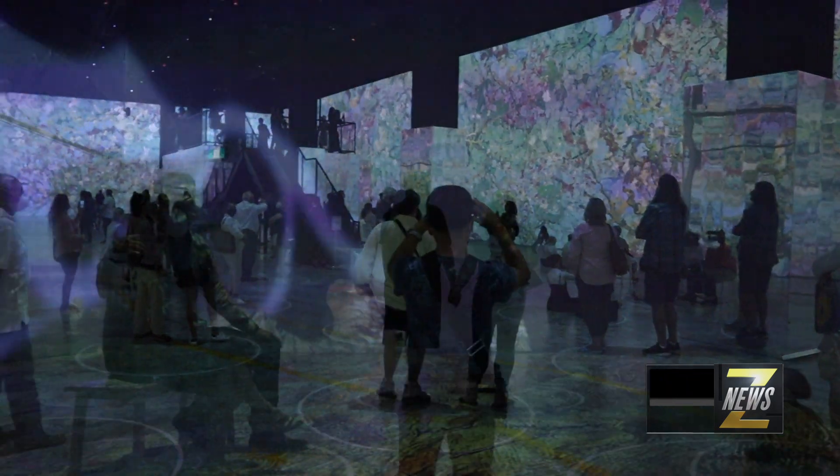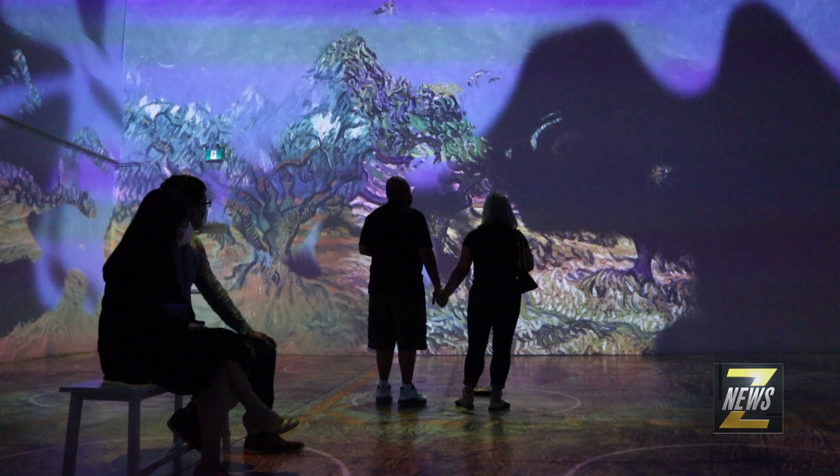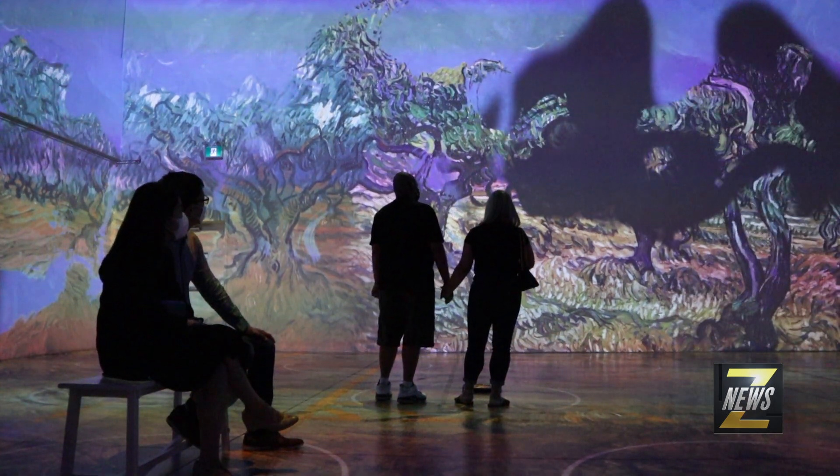They designed the art installation to work with every part of the architecture in the building — the floors, the walls that you see behind me, the columns.